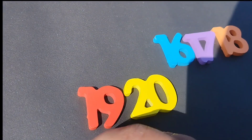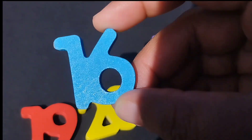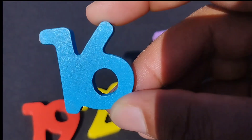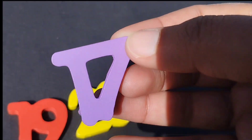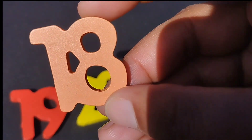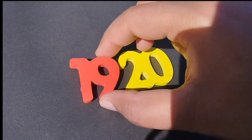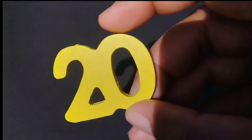The next number is number fifteen. The next number is number sixteen. Number sixteen. The next number is eighteen. Number eighteen. Nineteen. Number nineteen.